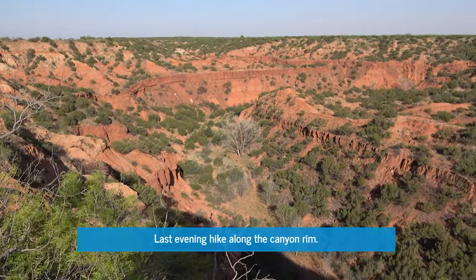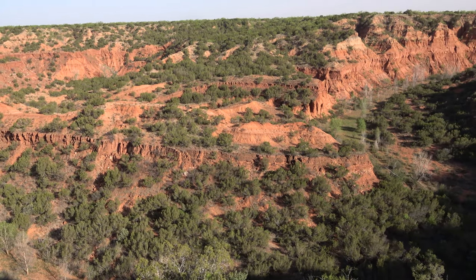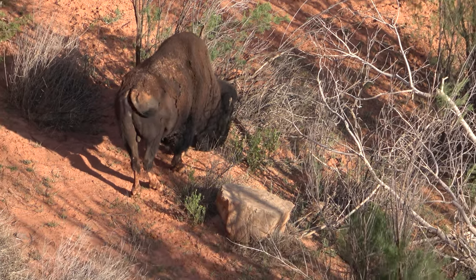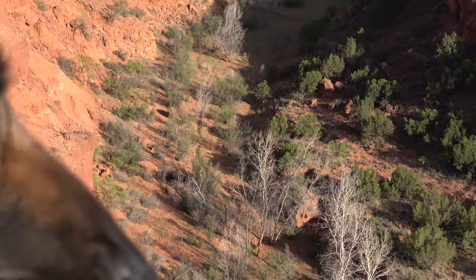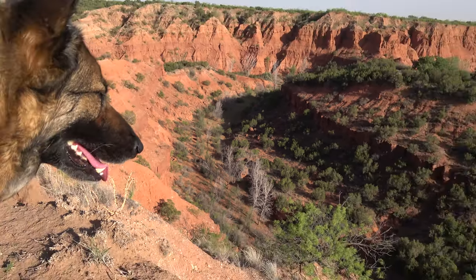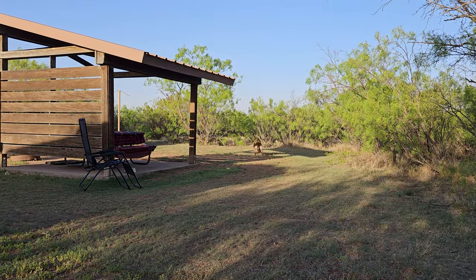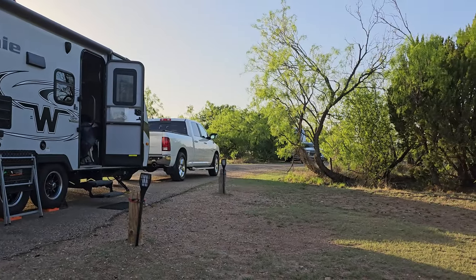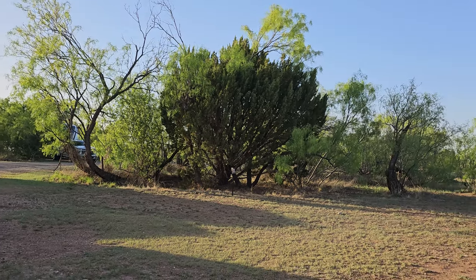Our last evening walk here before we're leaving to Lawton, Oklahoma tomorrow. Just found a bison down in the canyon — wow, awesome. It's a beautiful campsite; I really love it. It's so quiet here — it's awesome. Just played ball with Delta here because there's so much space — it's larger than my backyard.